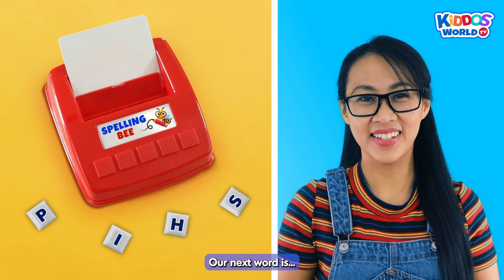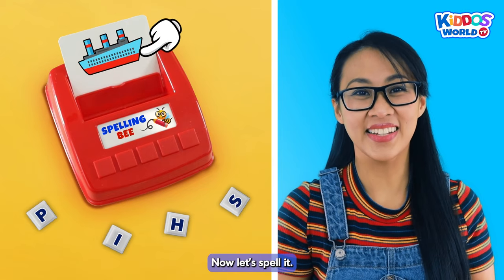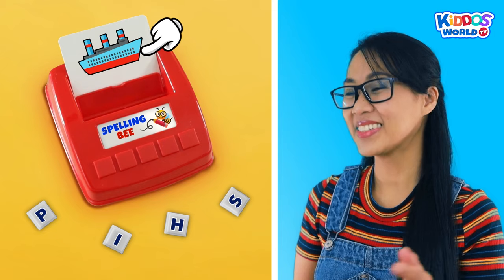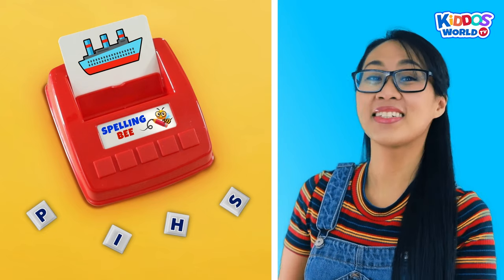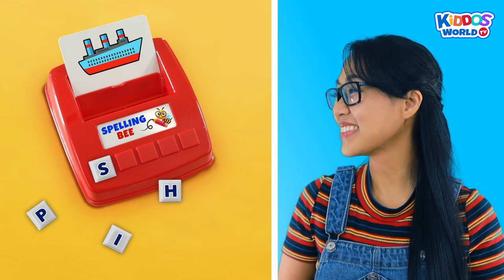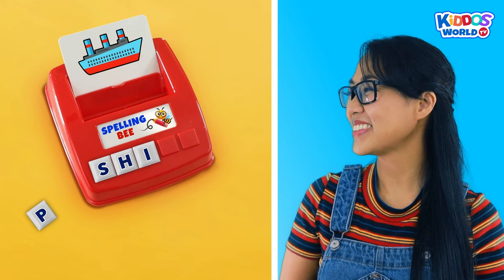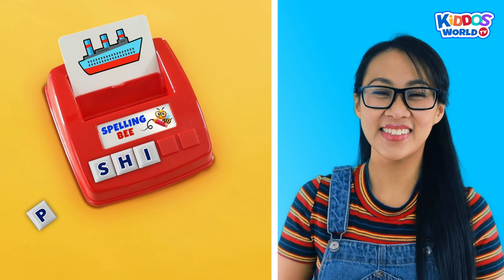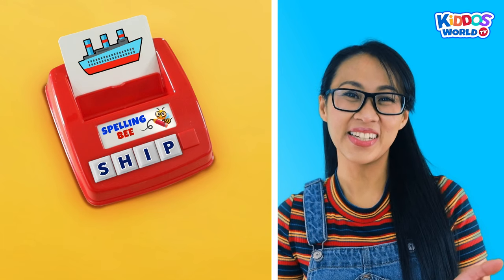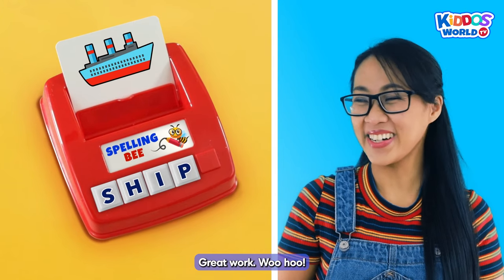Our next word is... Ship! Now, let's spell it! S... H... I... P... Ship! You've got it right, kiddos! Great work! Woohoo!